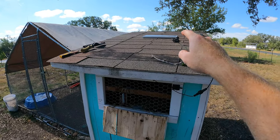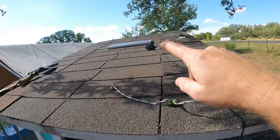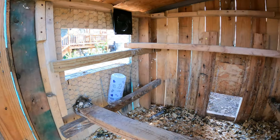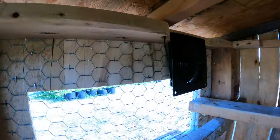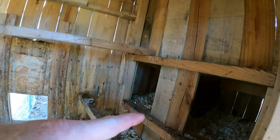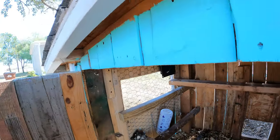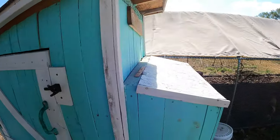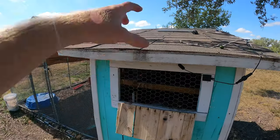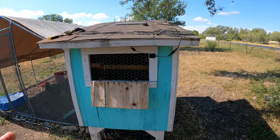Jason recommended this fan — he has one and says it's a really good one and easy to install. You can see it's blowing right toward the coop. It's a solar panel fan because I don't have electricity out here, but getting some sort of air circulation is key. After I installed this, she was panting a whole lot less and doing a lot better. I highly recommend air circulation, especially in a closed coop or nest box — it can heat up quickly, kind of like kids in a car.